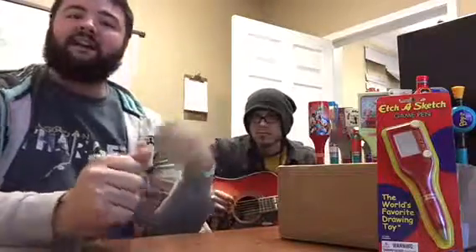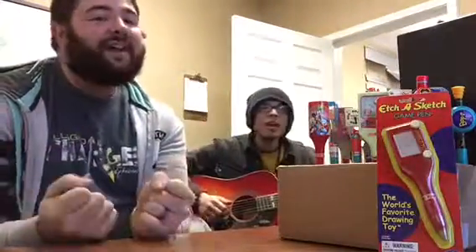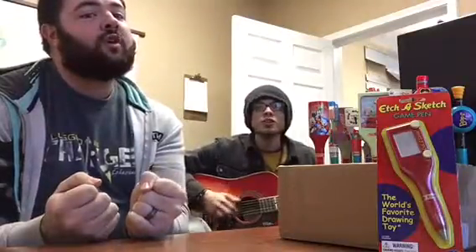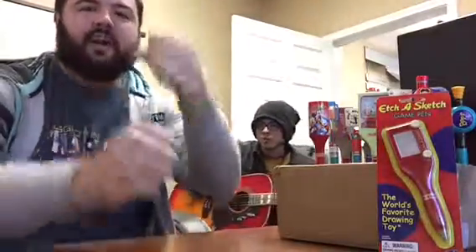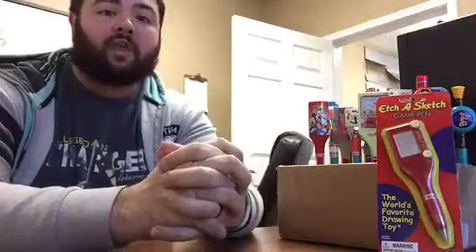Well, this is Bear, and that is Hair, and together we're the Bear and Hair Show. So glad you could join us today for the product review edition of the Bear and Hair Show.